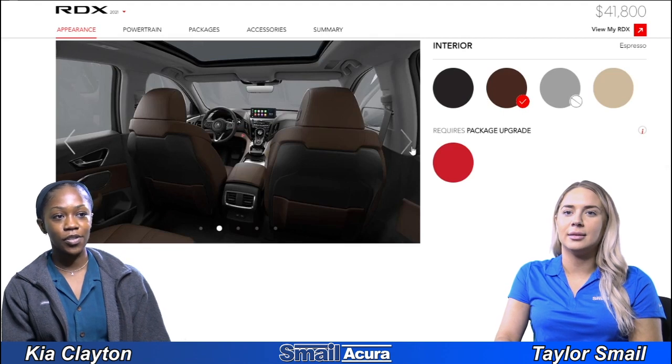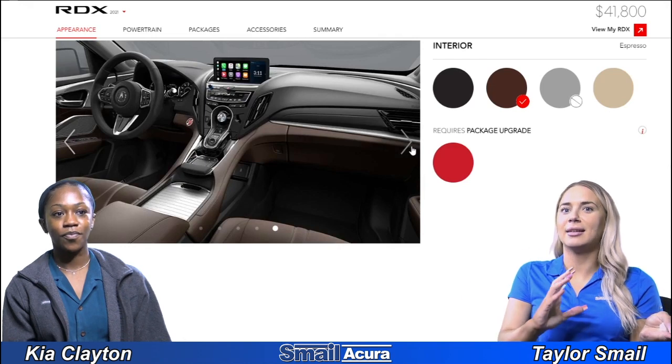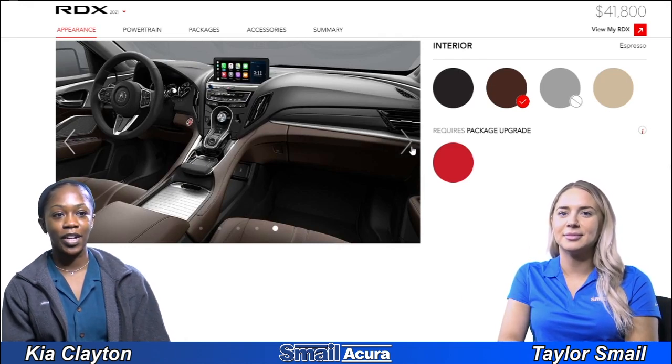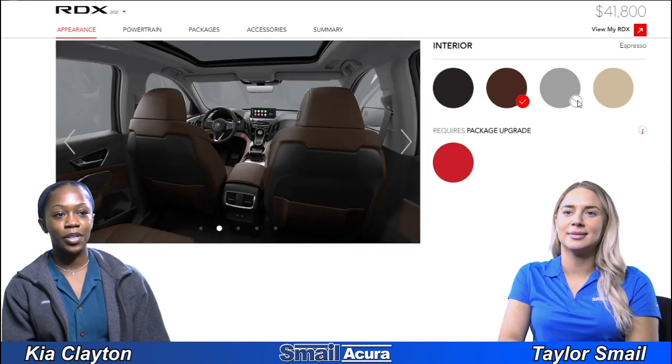Next we have espresso. I like the brown and the black and how they kind of accent each other. It really brings out those silver accents along the dashboard there too. That's a pretty cool combination.